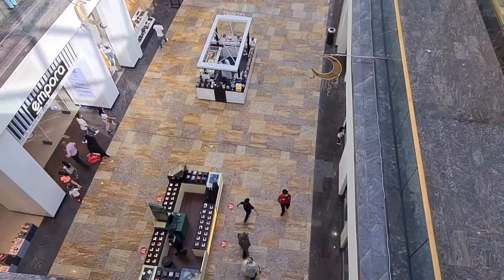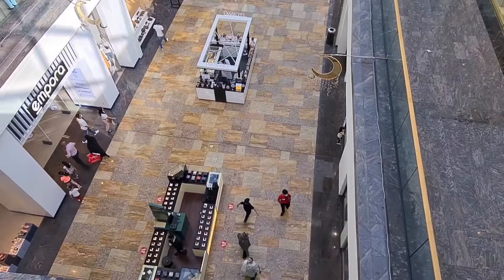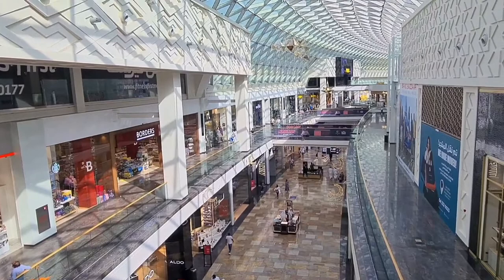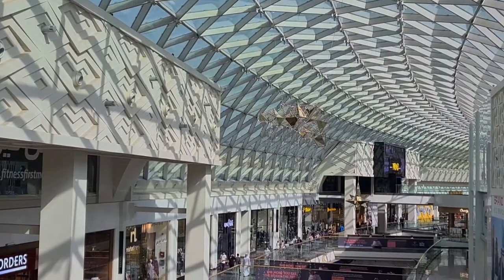Since it's Ramadan, you can see these moon-like structures — they are lights. They will light up in the evening; since it's daytime right now, some are closed and some are open, but they light up mostly in the evening. This is the decoration for Ramadan, as Ramadan is going on here in UAE.